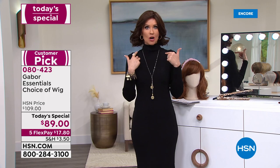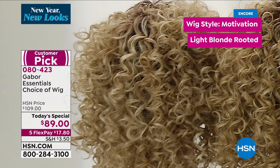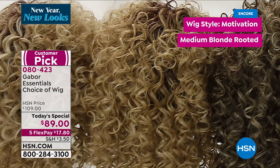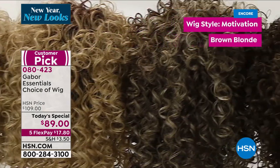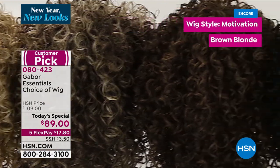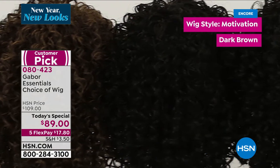If you want to try a new style, if you want to get this home and then tell your stylist this is the hair that I've always wanted, go for it. This is the chance for you to get it at less than the cost of just one visit to the salon. What we're showing you right now is the Motivation, and there are some brand new colors for the Motivation.